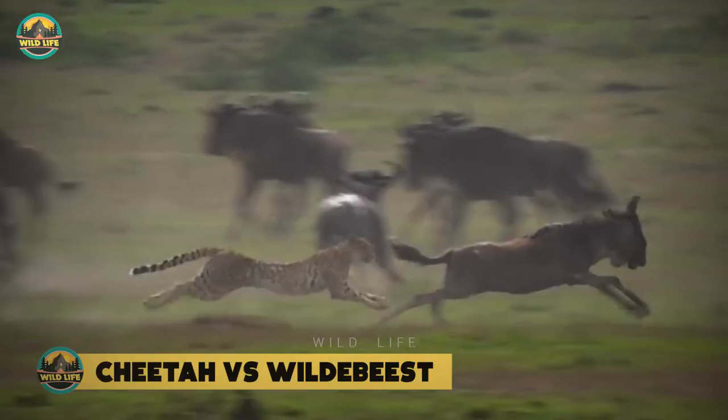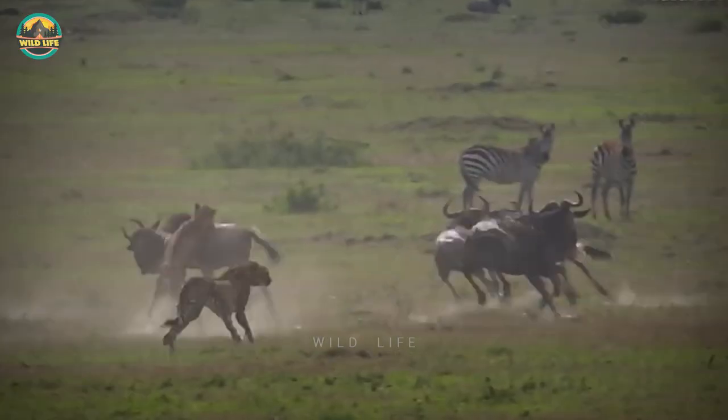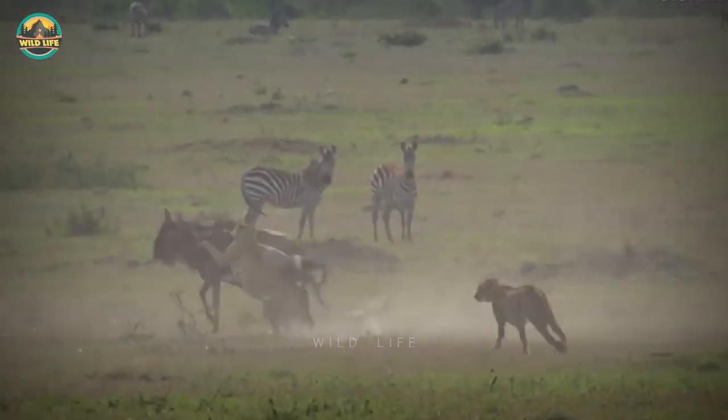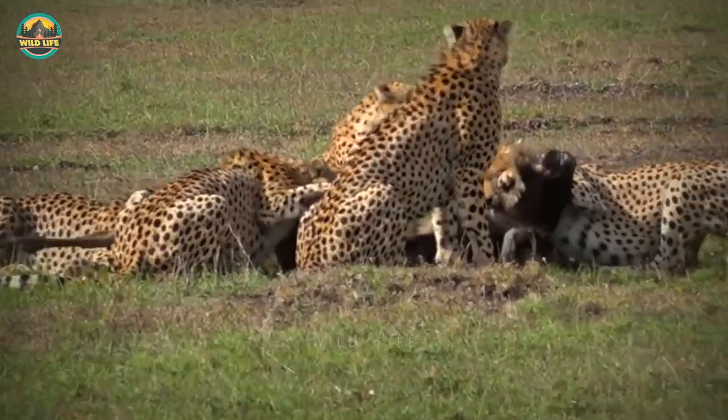Cheetah vs Wildebeest. The cheetahs in this video are known as the Musketeer-Cheetah Coalition, and they prove once again that they are the ultimate predators of the plains as they hunt and kill a wildebeest without a problem.